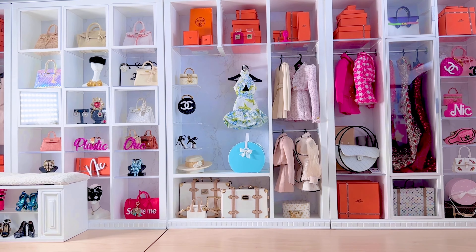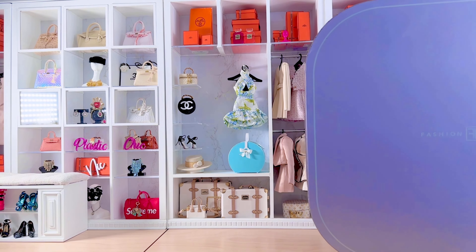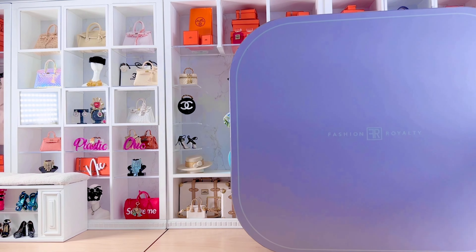Hey dolls, welcome to Plastic Chic's Closet. Today we're going to review the fourth W Club doll of 2023, and I think one of the most awaited dolls of '23, which is Redefined Luxury Kiori Sato.